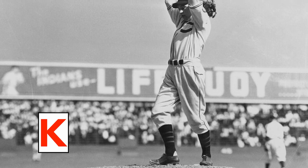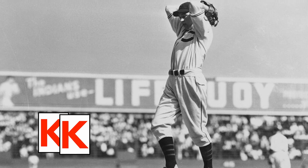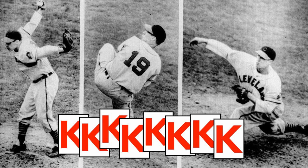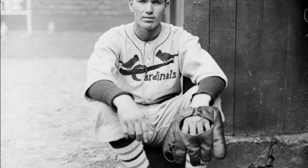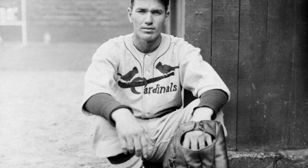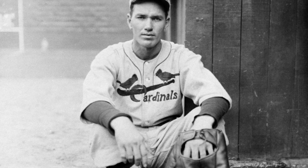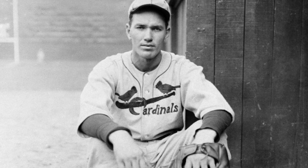The third hitter, reserve infielder Arthur Garibaldi, did the same. In his three innings of work, Feller gave up one earned run and struck out eight batters, including Rip Collins, Pepper Martin, and Leo Durocher twice. On his second trip to the plate, Durocher told the umpire, 'I feel like a clay pigeon in a shooting gallery.' Afterwards, a photographer asked Cardinal ace Dizzy Dean if he would pose for a picture with the kid pitcher. Dizzy responded, 'If it's all right with him, it's all right with me — after what he did today, he's the guy to say.'